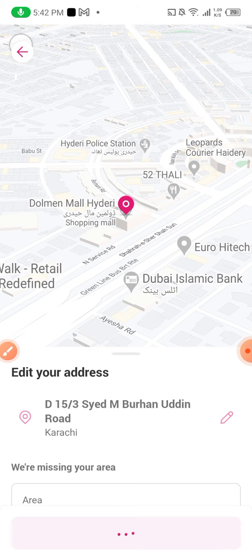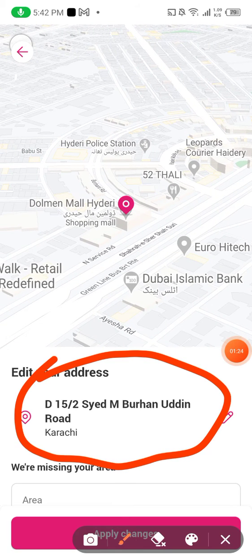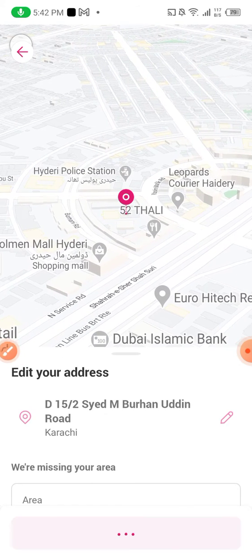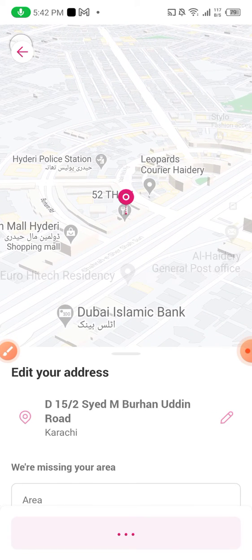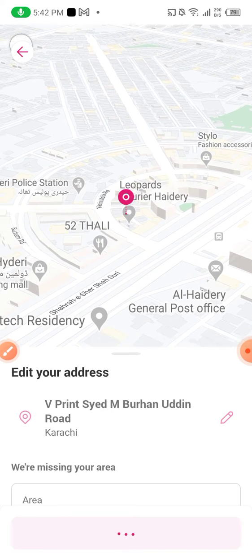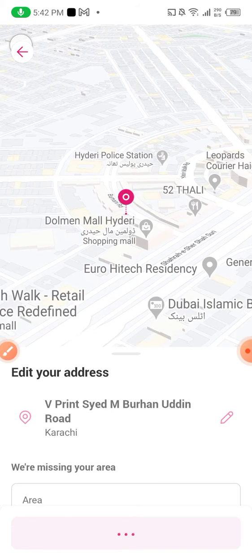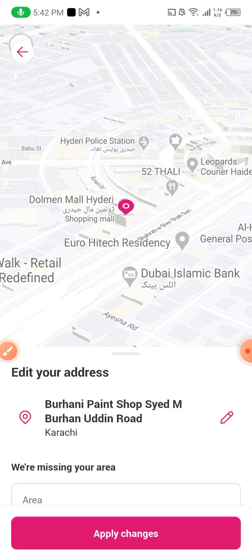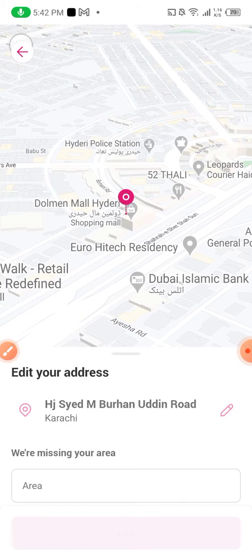If you notice, you will see here the addresses keep on changing. If you notice here, you will see the addresses will change because I am changing the pin. So now it's changed — Leopard Scorium. I want my food to be delivered at Dolmen Mall because I am at the Dolmen Mall right now.